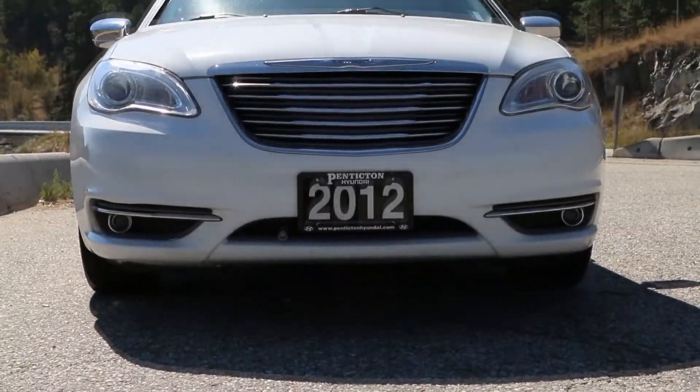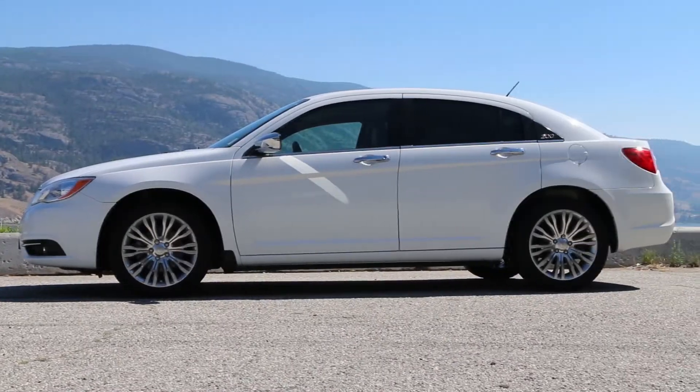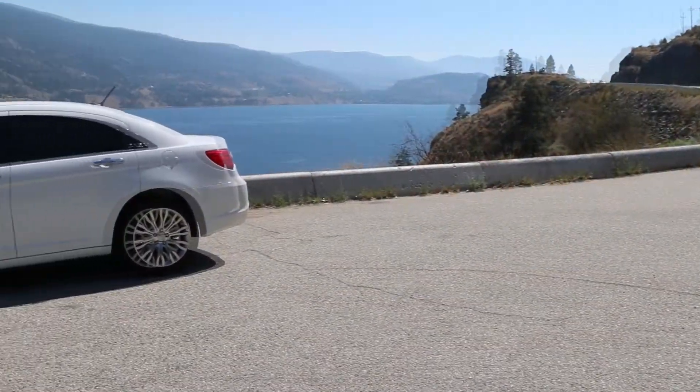Hi, Spencer Downing here, Internet Sales Director for Predicton Hyundai, here to look at our 2012 Chrysler 200.